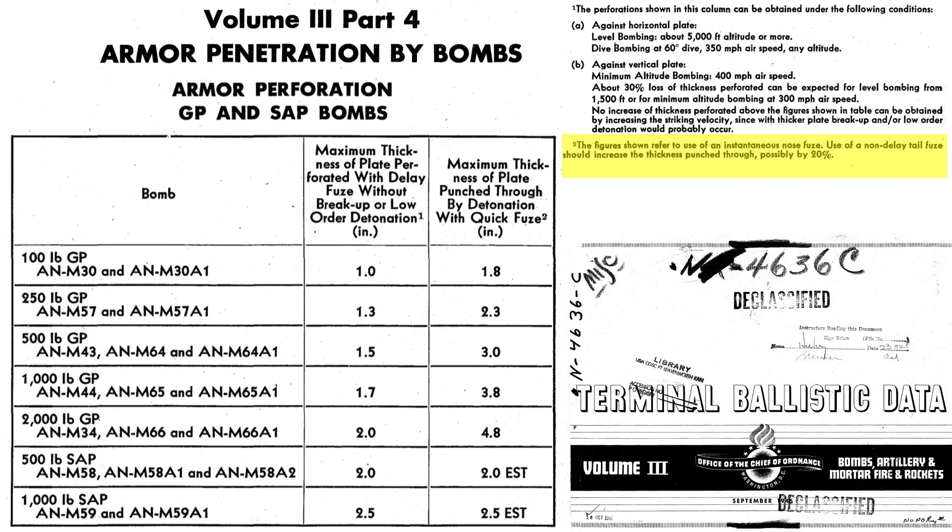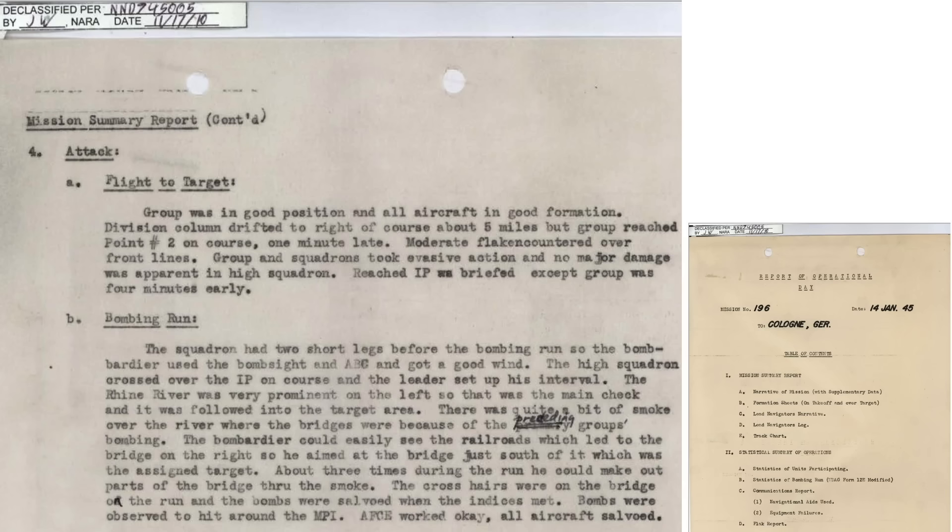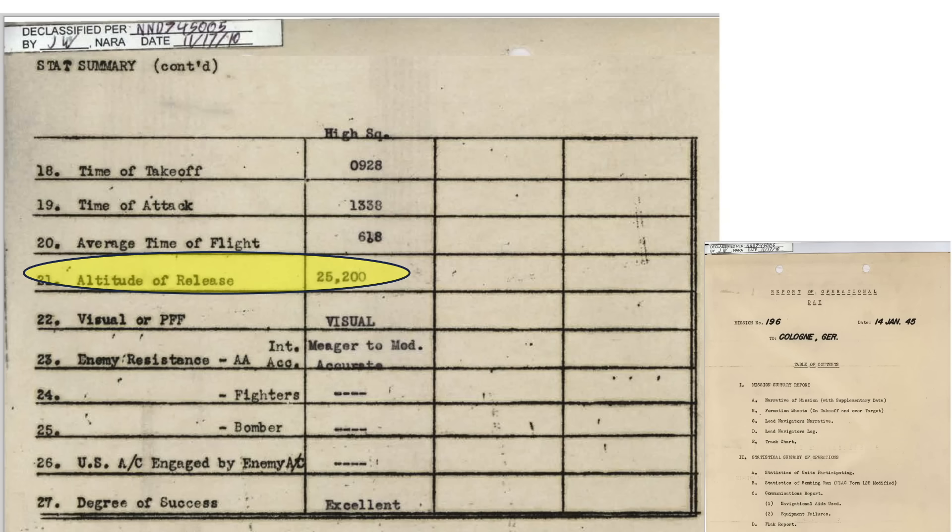This increased punch-through power results from detonation starting at the rear of the bomb, which pushes the blast downward. This page describes the bomb run. Visibility was obscured by attack debris and smoke from an earlier bomb run. The bombardier could pick up the target intermittently with the Norden bomb sight's crosshairs. The bombs were salvo-released and struck around the aim point — the center of the bridge — released from an altitude of 25,200 feet at 1:38 in the afternoon.